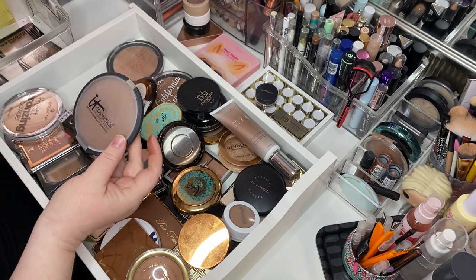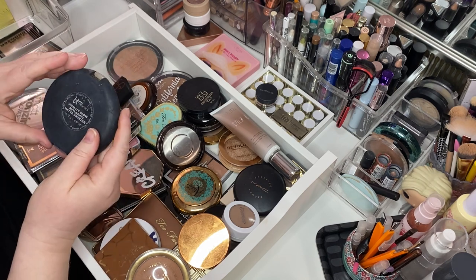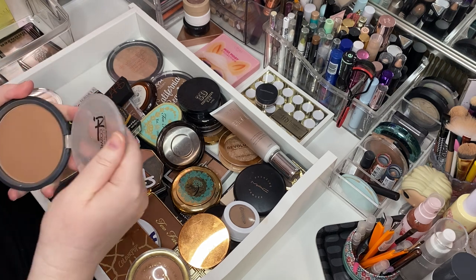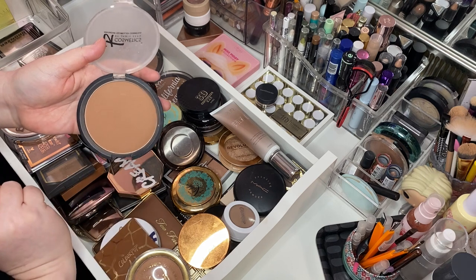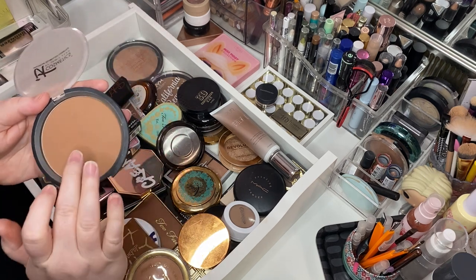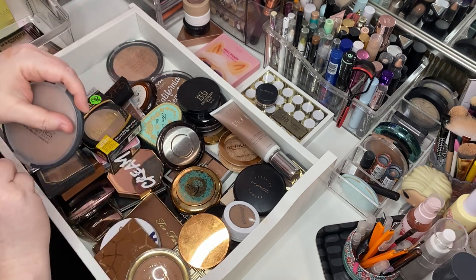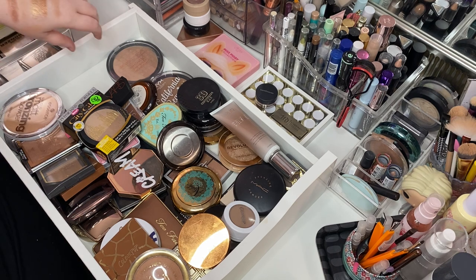Oh my gosh, this is the oldest bronzer in my whole collection — it's so old. This is the It Cosmetics Vitality Glow Anti-Aging Matte Bronzer. I think I might be near pan — there is like a waffling right there in the middle. We are going to keep her and we're going to use her, and we're going to hit pan on a giant It Cosmetics bronzer. Yes, we are.